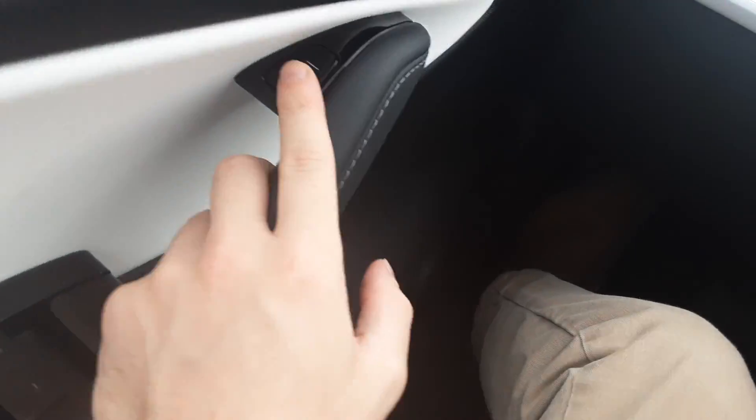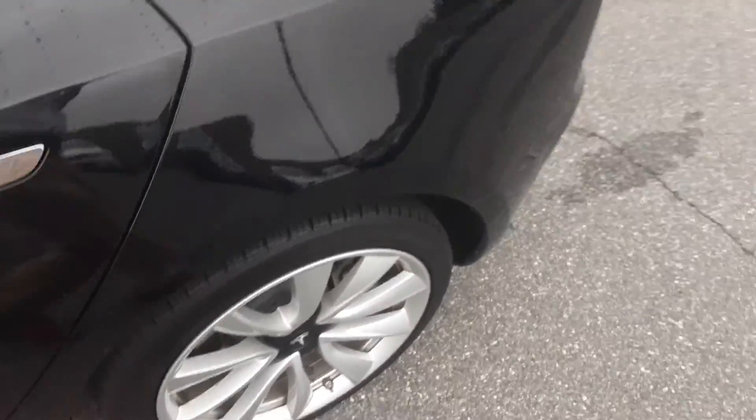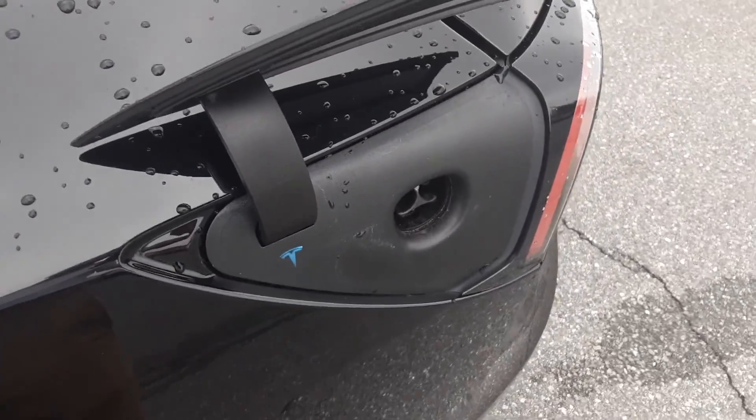You can't use the wipers when the front trunk is open. Let's take a look outside — your charging port just closes like that.